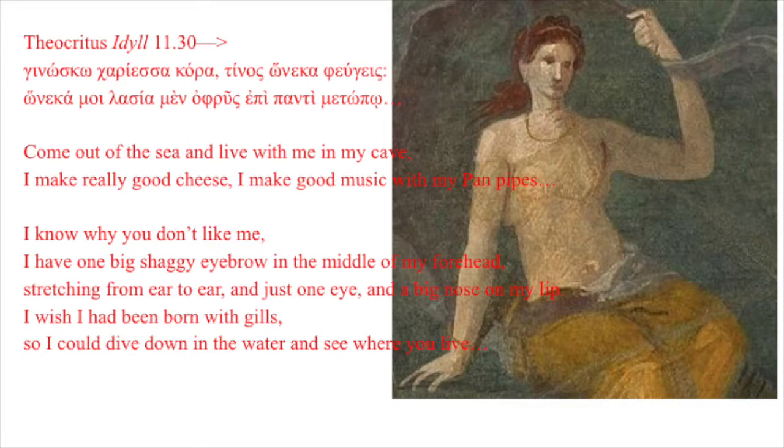Greek poet Theocritus wrote this: Come out of the sea and live with me in my cave. I make really good cheese. I make good music with my panpipes.